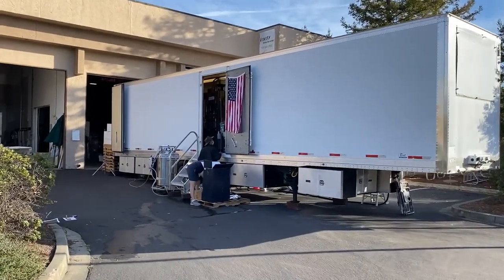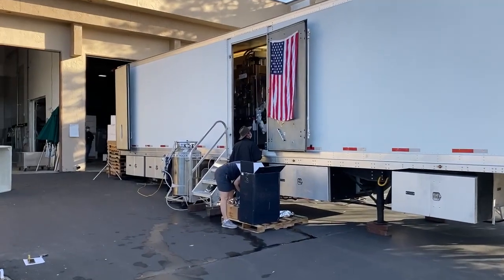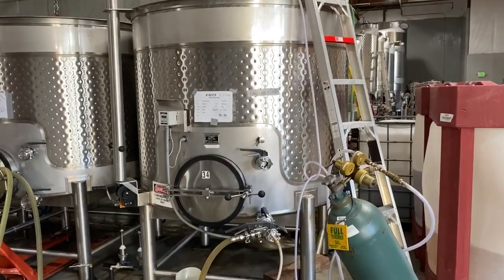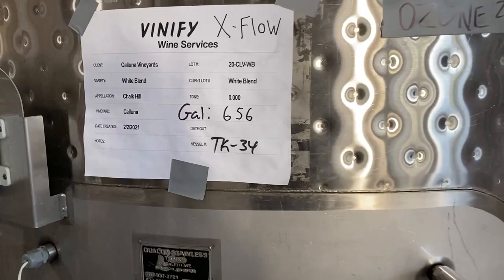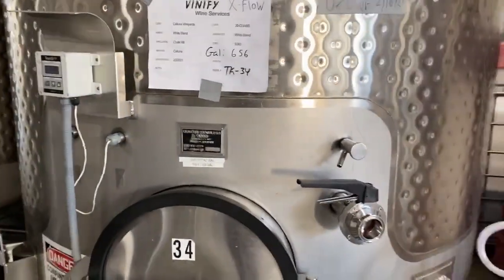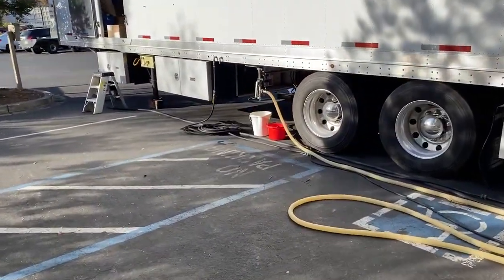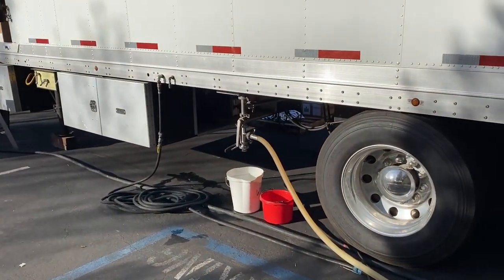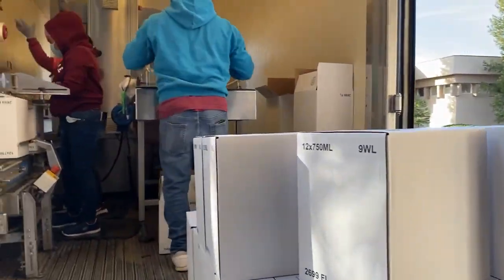The mobile bottling line is housed in something bigger than a large moving van, and the truck parks right in front of your winery. The idea in its simplest form is that you go to your tank where your wine is — 656 gallons of Kaluna Estate Blanc — run the line from your tank to the truck, turn it on, and off you go. But let's take a look inside the truck.